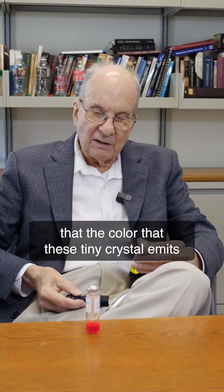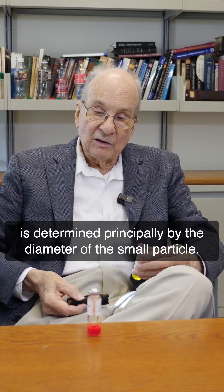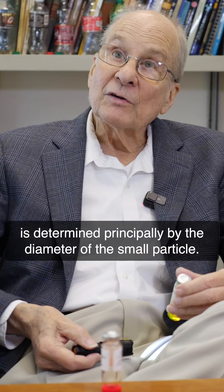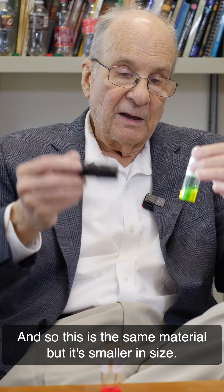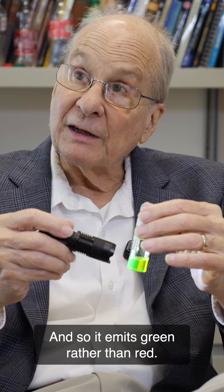The property we discovered was that the color that this tiny crystal emits is determined principally by the diameter of the small particle. So this is the same material but it's smaller in size, and so it emits green rather than red.